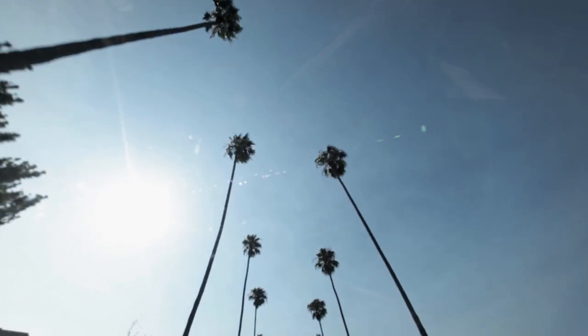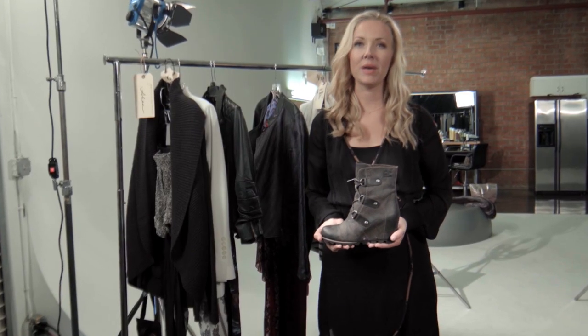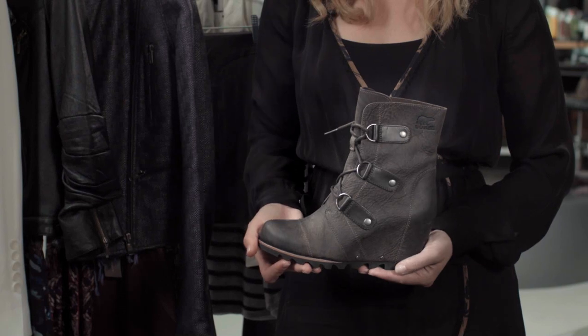I'm Tara Swenin, L.A.-based celebrity stylist. The Joan Wedge works amazingly well with this season's standout color, gray. It's fall's new neutral. It's sophisticated and sharp.